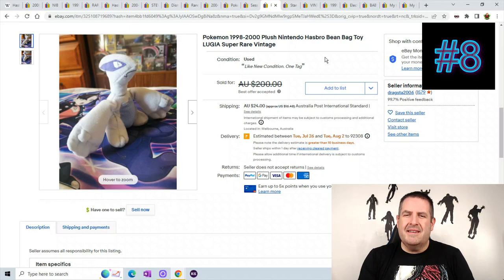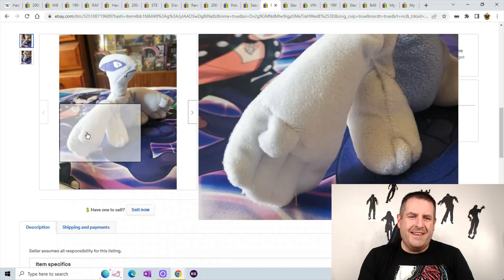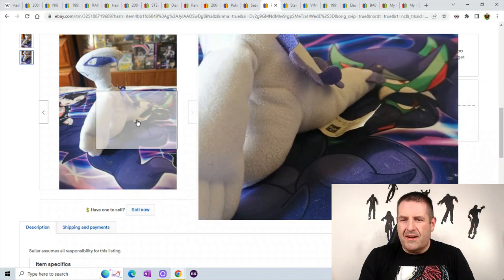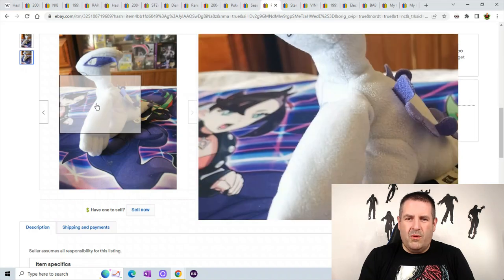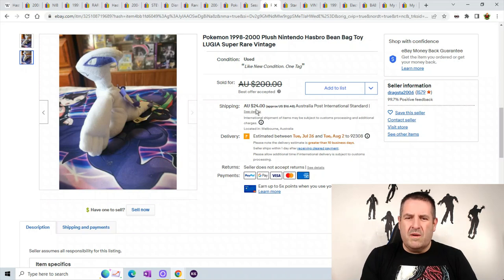Number 8 is another Pokemon — Lugia. It says it's super rare and vintage. They didn't give many pictures to work with, but there's the Hasbro tag. He's like a purple-white bird-type creature Pokemon — a pocket monster. He sold for best offer of $200 plus $24 shipping, and this one was from Australia.